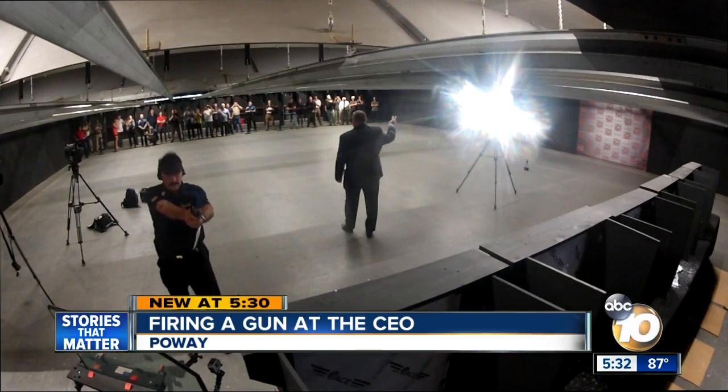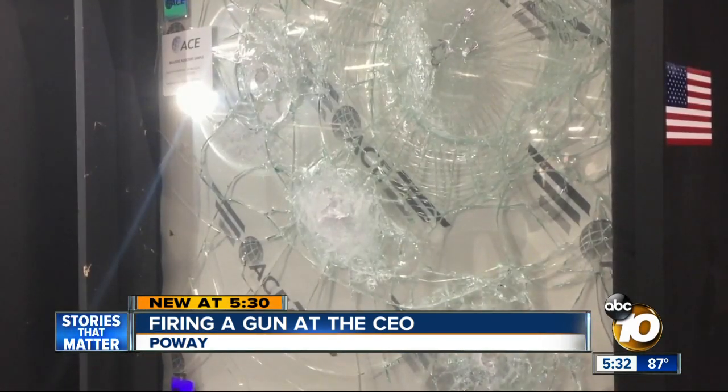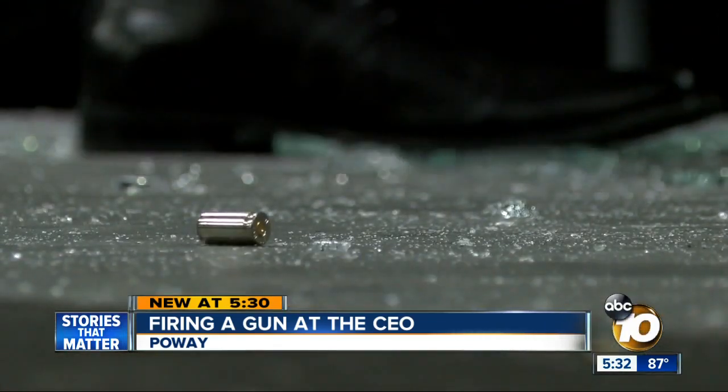They safely demonstrated the laminate at Poway Weapons and Gear. It's hard for people to conceive, it's hard for people to appreciate. Fabian says the military and foreign dignitaries have used it for years. Now it's being used at home.